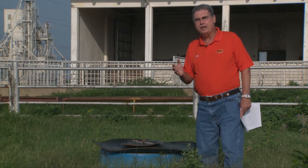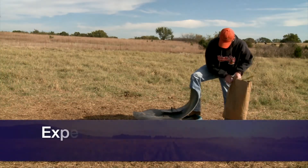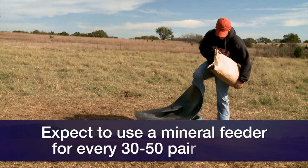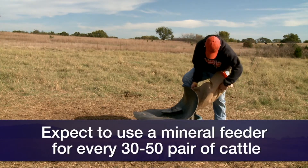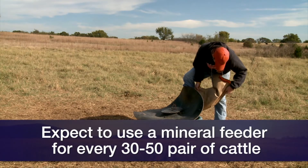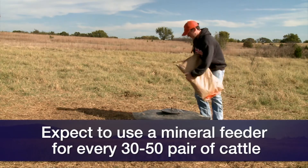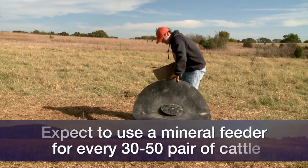we need to visit with our local veterinarian and make sure we have the proper veterinary feed directive. Putting these mineral feeders in areas where cattle normally congregate — in shade or near water sources, anywhere that cattle normally loaf — is a good idea in terms of where to put the mineral feeders.